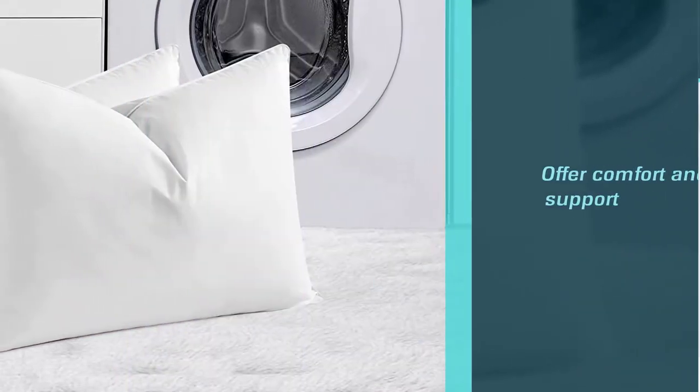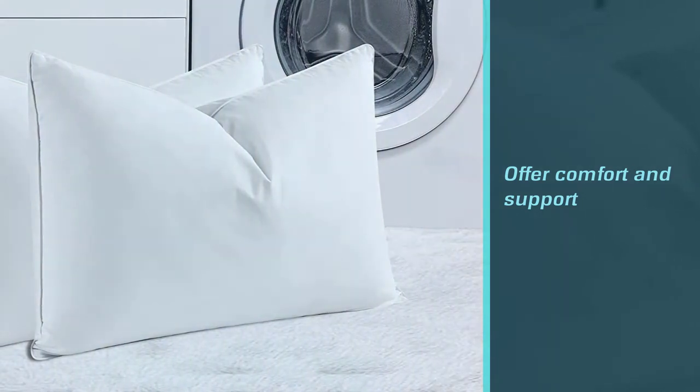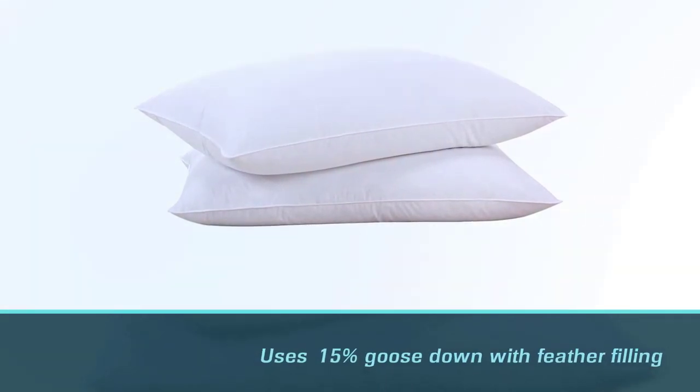Without worrying about what your neck will feel like in the morning, while also having that soft sinking hug that comes from a plush design.